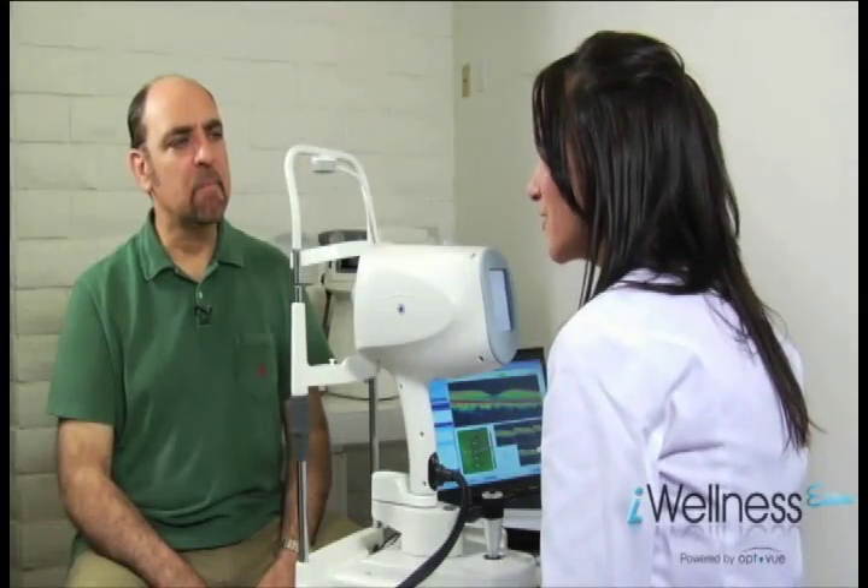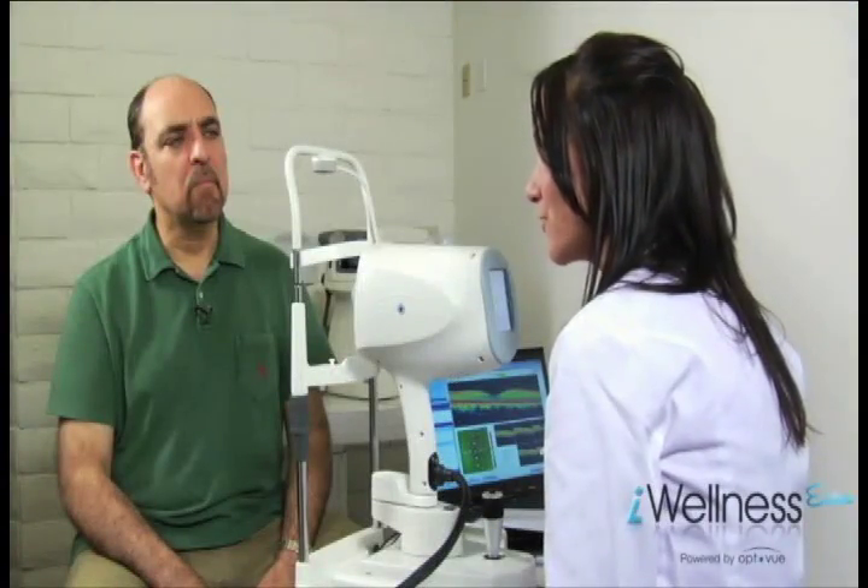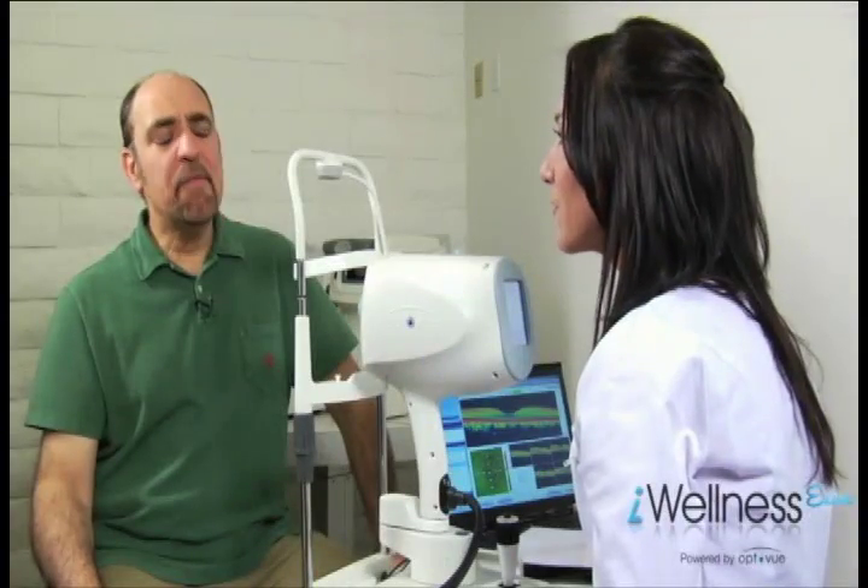In most cases there will be no questions and the patient will follow the lead of the technician. However, in some cases the patient will voice concerns or object to the test. Understanding how to respond to the most common objections will be the key to success. A common objection: "If it's not covered by my insurance, I don't want it."